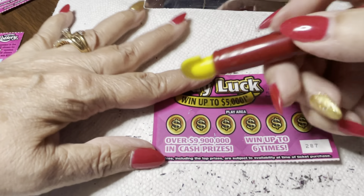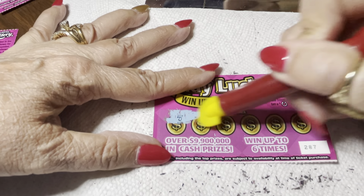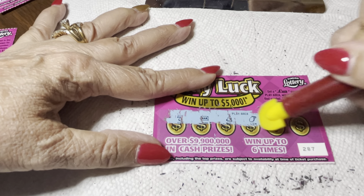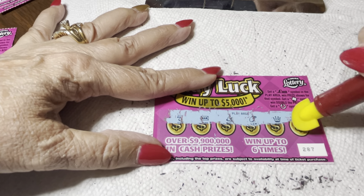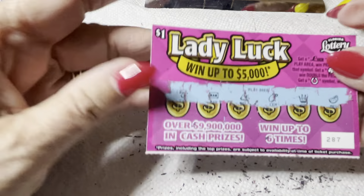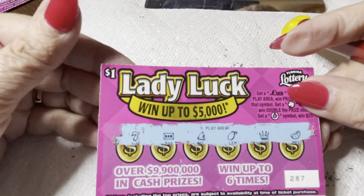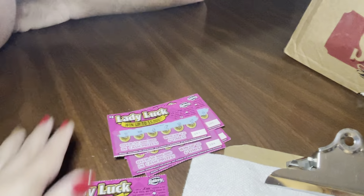This is my last one — come on, let's get a back-to-back win! Oh, that good-looking seven, gold bar, bell, a lemon — come on, crown, horseshoe, or something. And that is not any luck on that one. All right, that one goes into the loser pile.